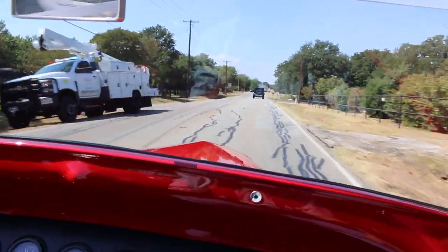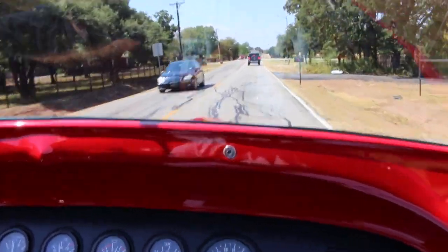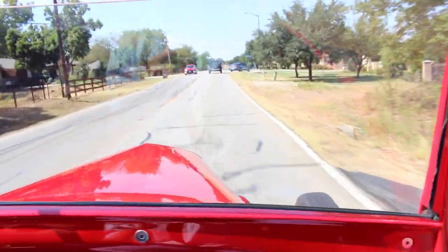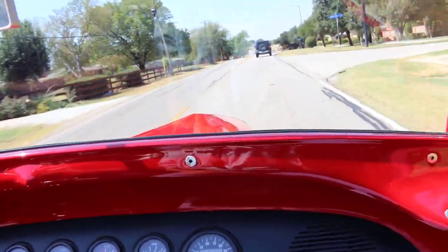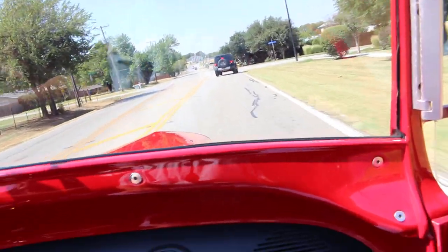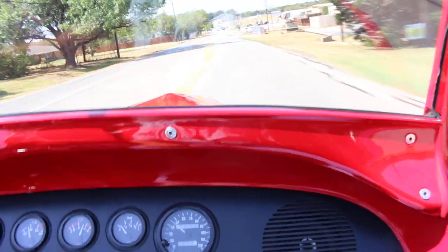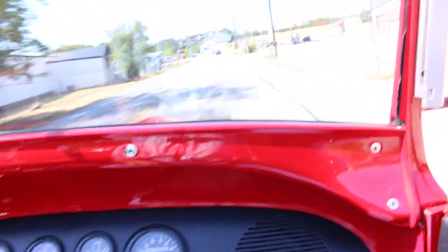Looks like the crew has been working on some electricity. Well, look - this one passes the shock test, it does. We want to wish good luck to all the bidders.